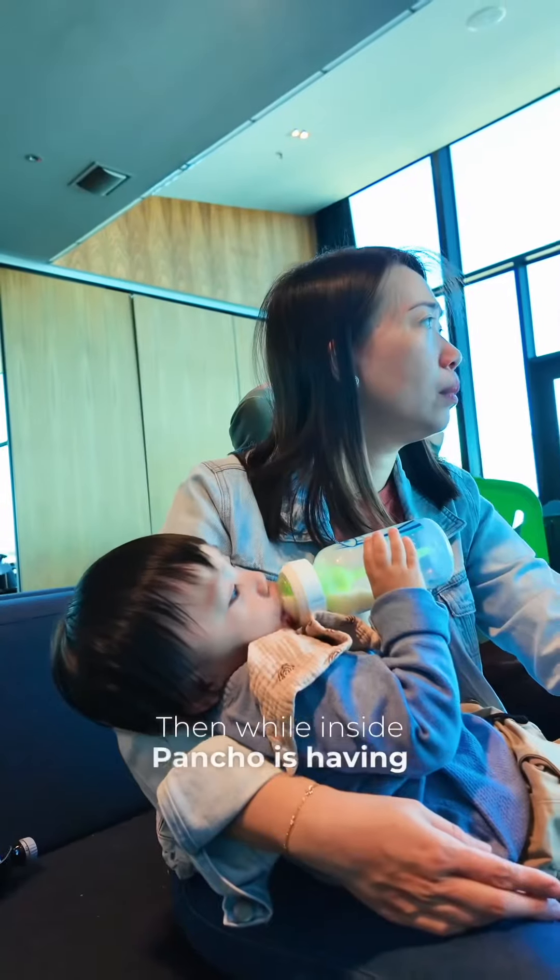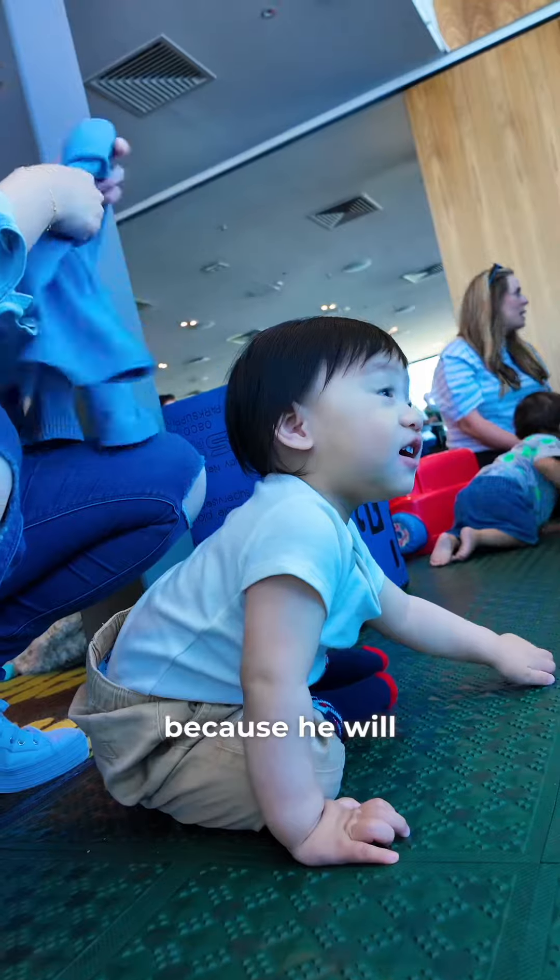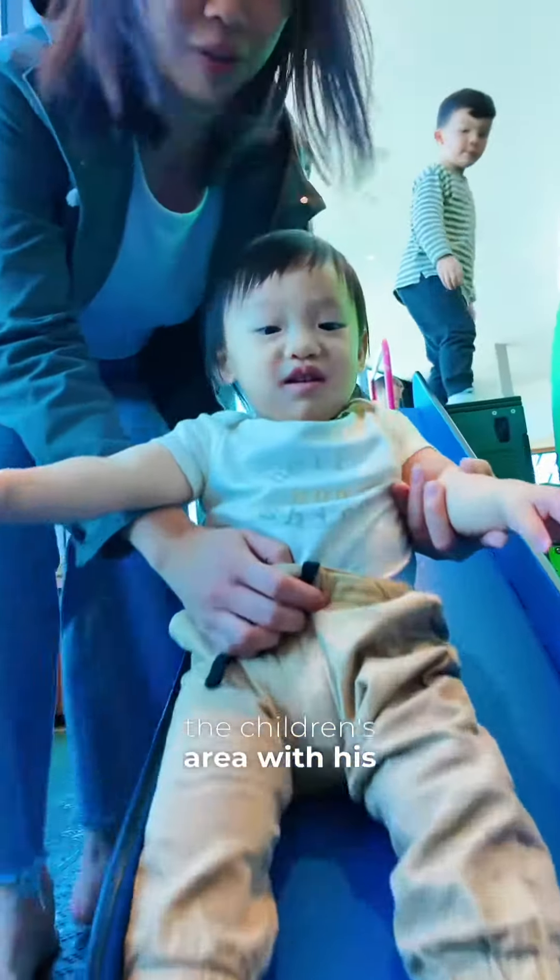Then, while inside, Pancho is having his pre-game milk because he will be playing in the children's area with his DE Eileen.